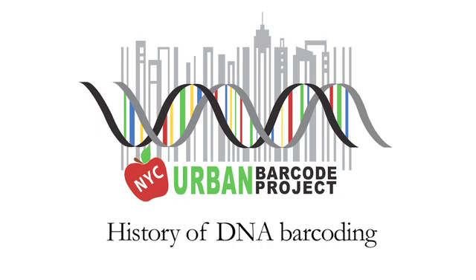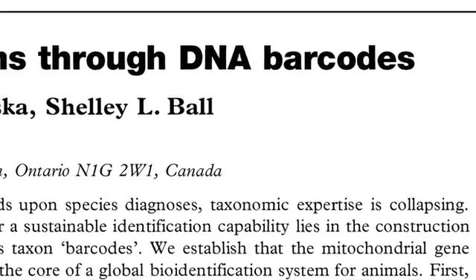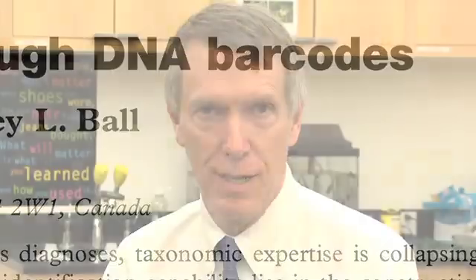DNA barcoding really started in 2003, and it started with Canadian scientist Paul Hebert, University of Guelph, who wrote a paper saying that we could use short DNA sequences from a certain standardized region of the genome to identify species.